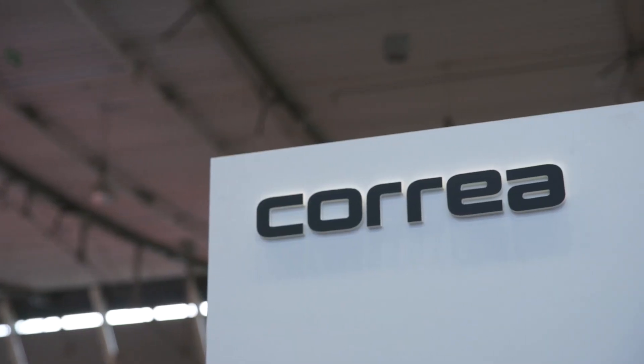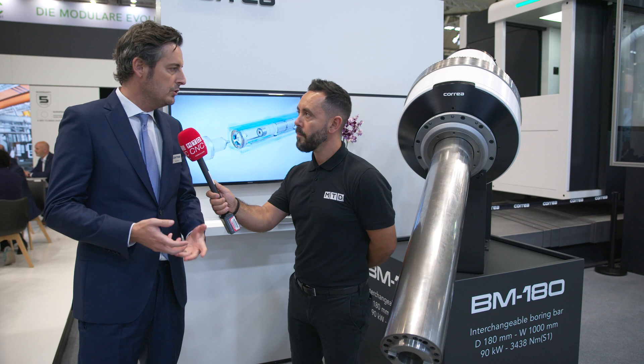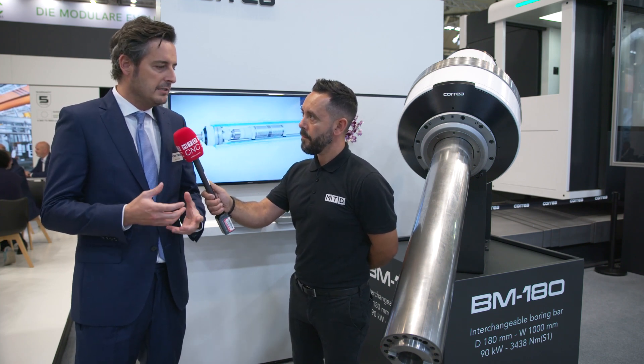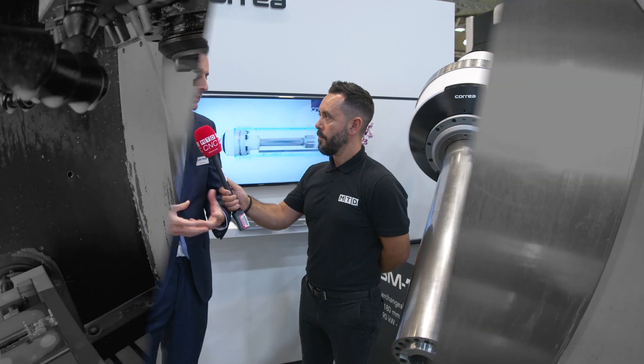For viewers who may have a requirement for such a boring bar, how should they get in touch to find out more? We have different tools to show the complete solution. If a customer is really interested in going into the details of our solutions, please contact us and we will show them in detail everything about how we have developed this patent and this technology.